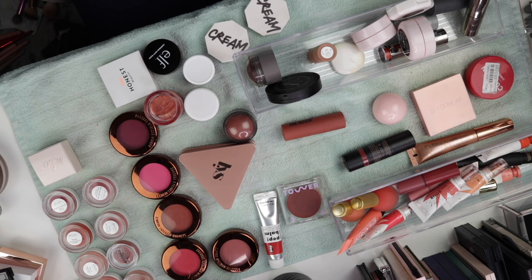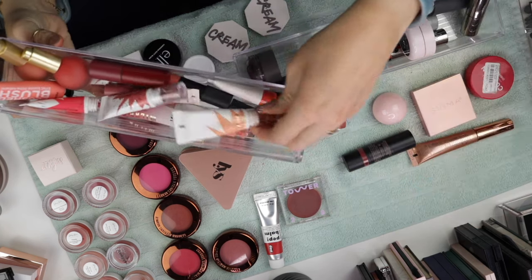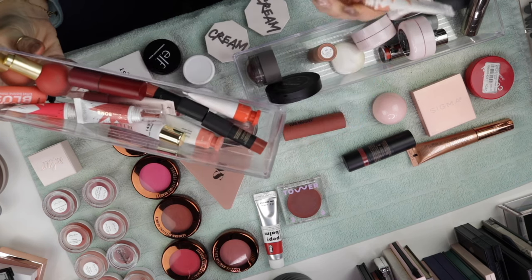Honestly, can I just say that I am surprised that this is all I have? And this is going to sound crazy, but I'm surprised. In that drawer, it feels like more. I feel like I do actually have a pretty significant amount of cream and liquid highlighters and bronzers and other cream products. I just need to figure out my life.